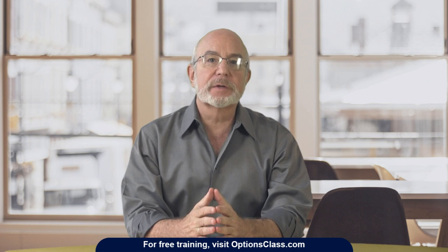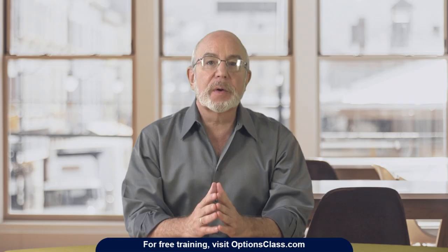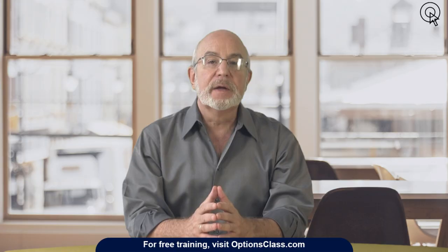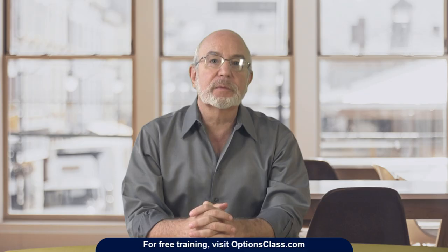Before we move to that part of the lesson, I wanted to mention that we're running a two-hour free intensive workshop at the moment. Just go ahead and click the link appearing now at the top right corner of your screen — that will open the free registration page in a new window — or you can go over to optionsclass.com to register. It's a rare opportunity for retail traders and investors to learn directly from Wall Street traders, so click the link to sign up now and don't miss it.